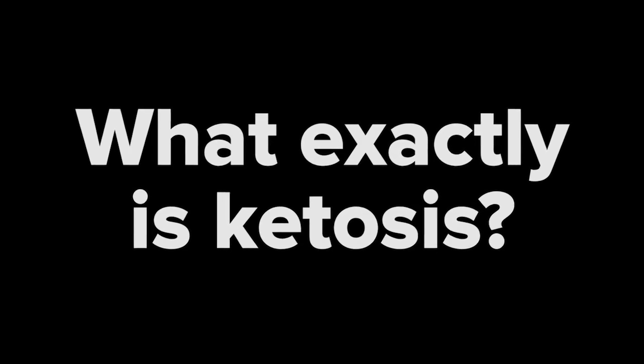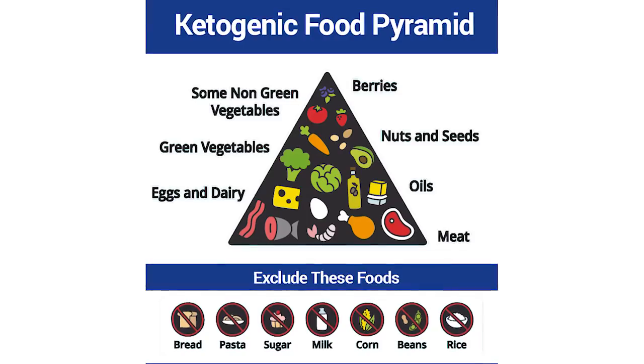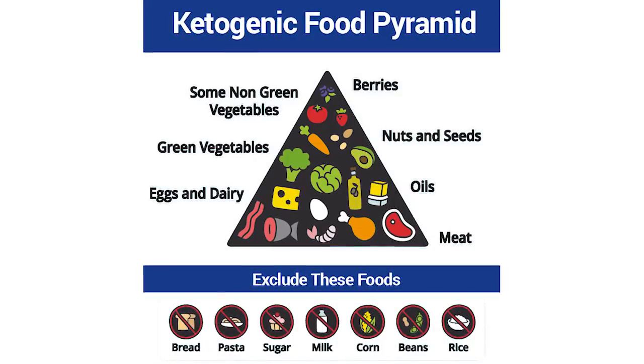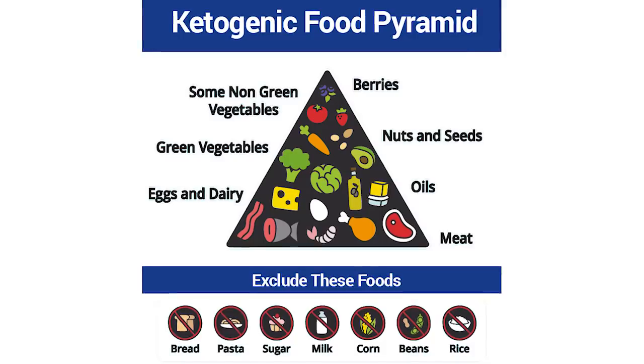What exactly is ketosis, and why is ketosis a popular recommendation for those living with diabetes? A ketogenic diet is a very low-carbohydrate diet by design, containing a maximum of 30 grams of dietary carbohydrate per day. At the base of the ketogenic food pyramid are eggs, dairy, meat, oil, and fish, which make up the bulk of calories eaten.